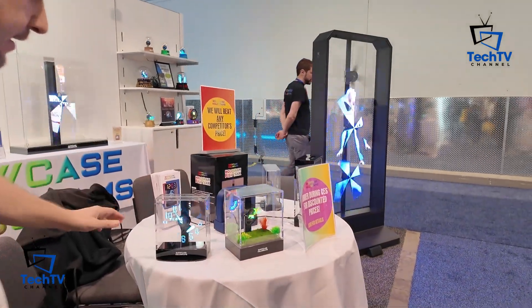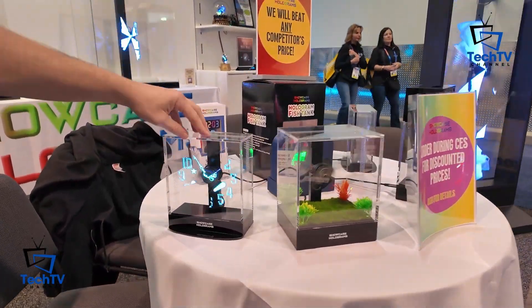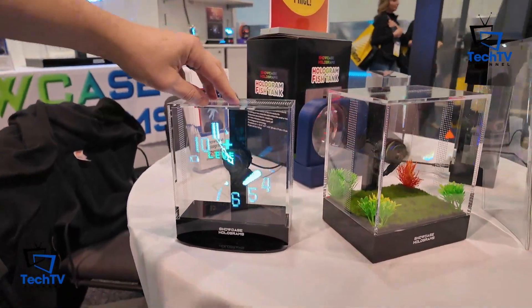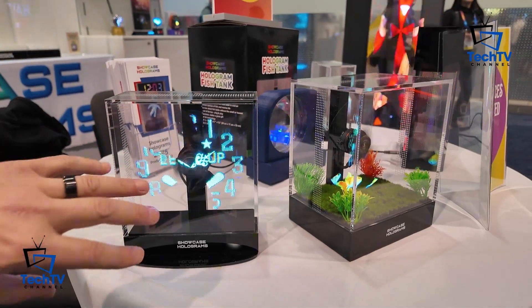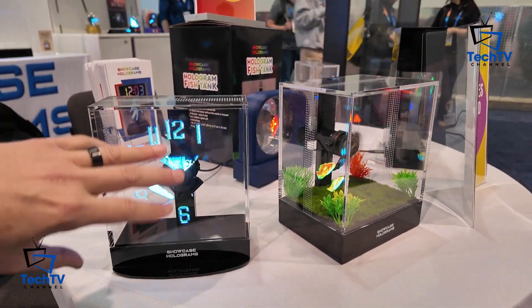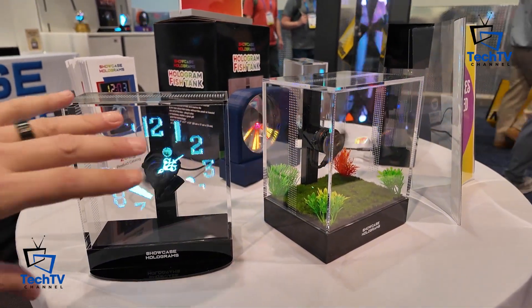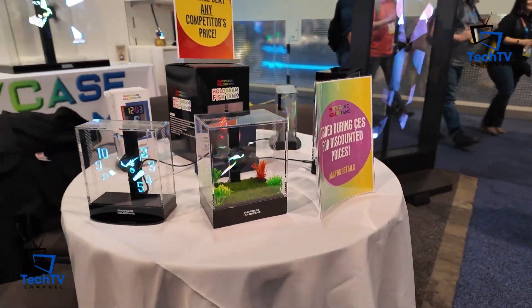We have a whole consumer line of products. This is our hologram clock — we have analog and digital clocks. This clock shows the numbers, it actually tells the time, and the numbers do crazy things. Here's a pinball game that's playing with the numbers spinning around getting hit — level up, game over. There are 50 animations on this analog clock alone, so it's an incredible timepiece to have.